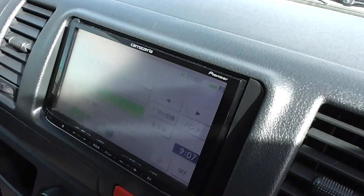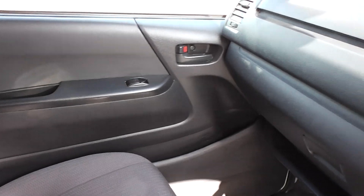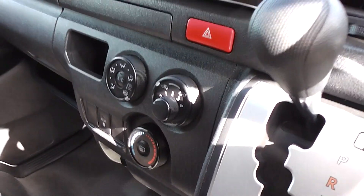This one's got a CD player and we fit the band expander to pick up New Zealand stations. It's got electric windows in the front, air conditioning, and central door locking.